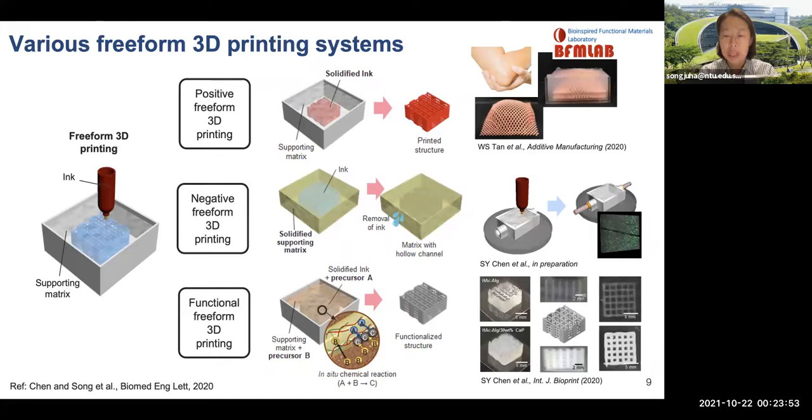Positive freeform 3D printing systems focus on the printed ink as the final product. The supporting matrix is designed to provide support to printed inks from printing up to post-curing. Negative freeform printing uses the supporting matrix as the final product, so a sacrificial ink is used. After printing is completed, the supporting matrix is solidified and the ink is removed — useful for 3D vascularized tissue systems or 3D microfluidics. Reactive freeform 3D printing induces chemical reactions or in-situ functionalization during printing by incorporating chemical agents into both ink and the supporting matrix.